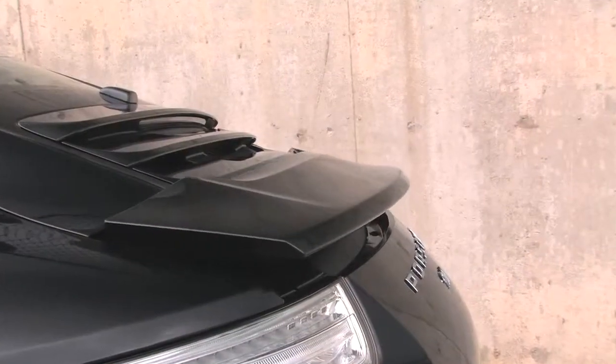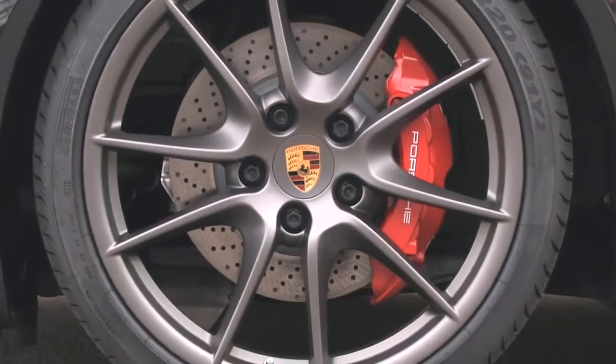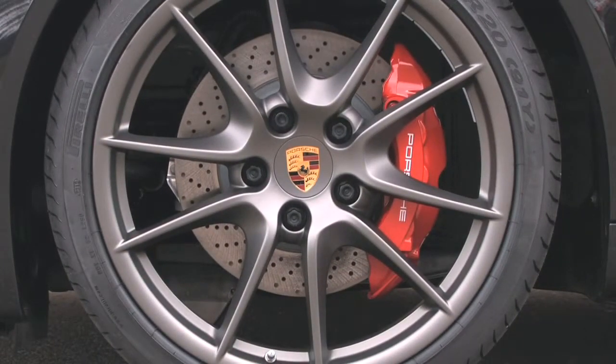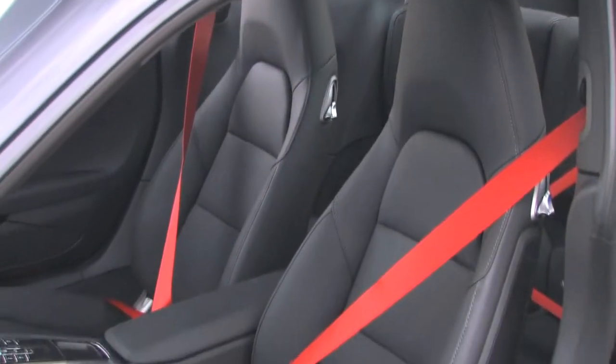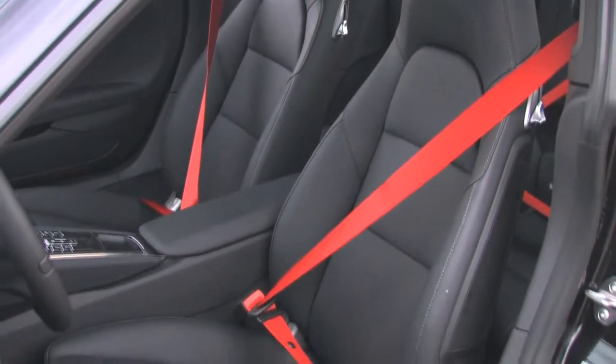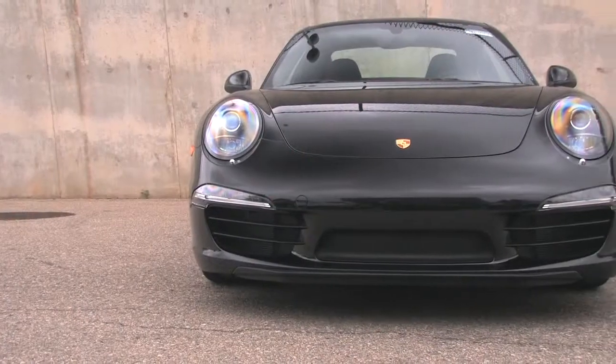This high-performance basalt black metallic 911 Carrera S features special platinum satin painted wheels and unique clear glass taillights, as well as guards red shoulder belts front and rear, reminiscent of production race cars.